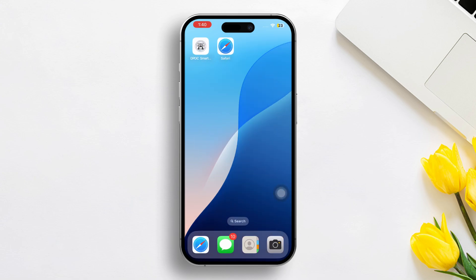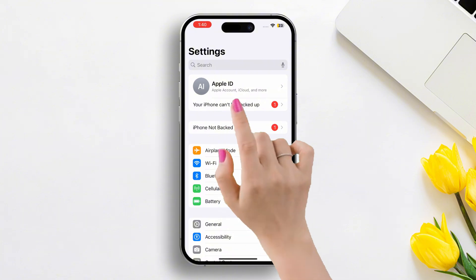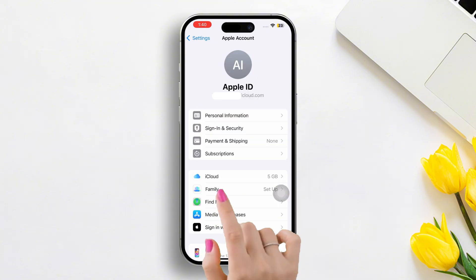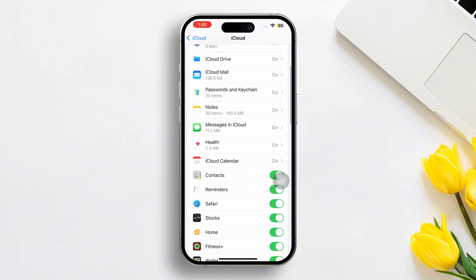Solution 1: Check iCloud contacts. Open up the settings, then tap on Apple ID. Next, tap on iCloud. Here you will find the 'Saving is Paused' section. Now tap on 'See All' next to the 'Saving is Paused' section.